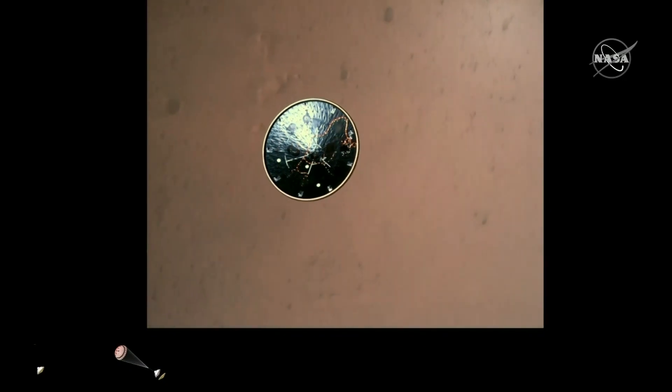Heat shield separation confirmed. Perseverance has now slowed to subsonic speeds and the heat shield has been separated, allowing both the radar and the cameras to get their first look at the surface. Current velocity is 145 meters per second at an altitude of about 9.5 kilometers above the surface.